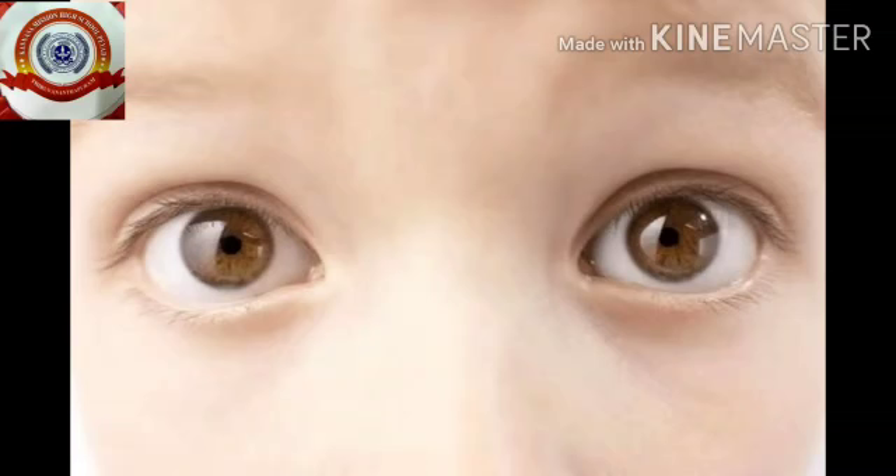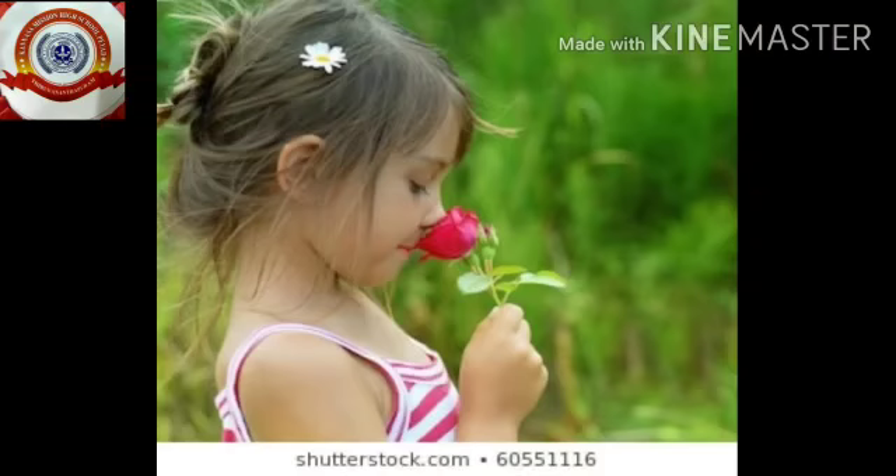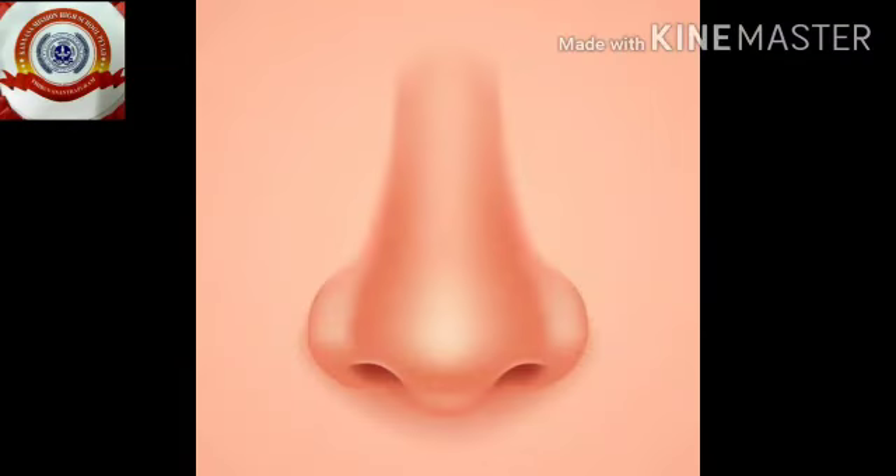Eyes! Very good, eyes help us to see. Do you understand? Eyes help us to see. Kids, can you smell the flower? Is it good or bad? Good! Which part helps us to identify the smell of things? Yes, nose!